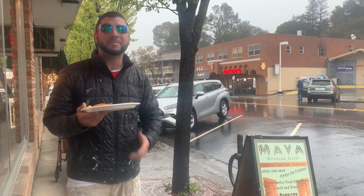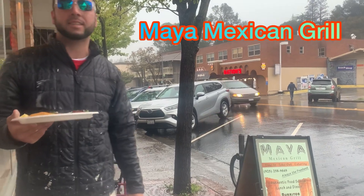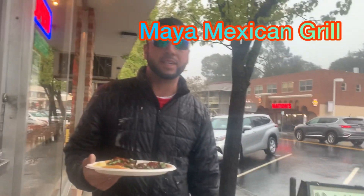Alright, taco review time. Today we're at Maya Grill — Maya Mexican Grill in Orinda.